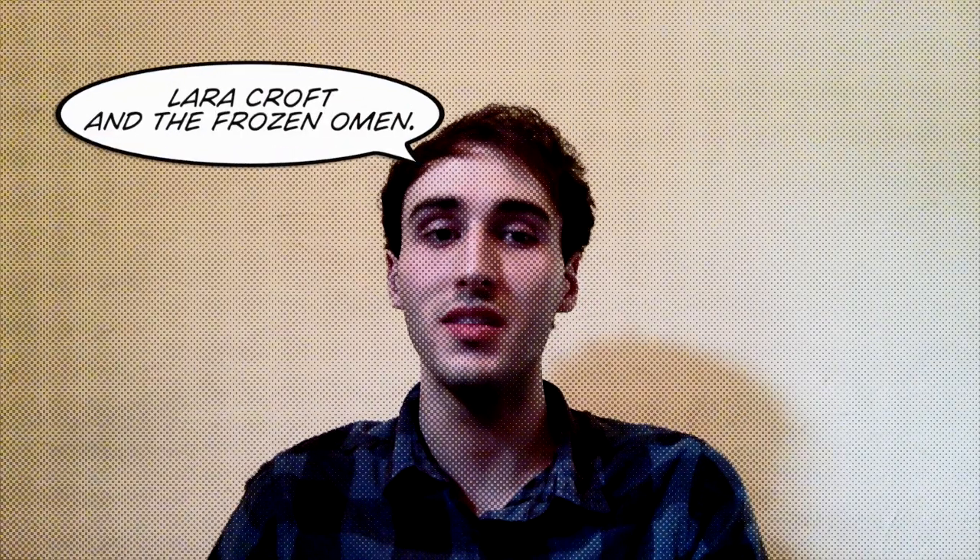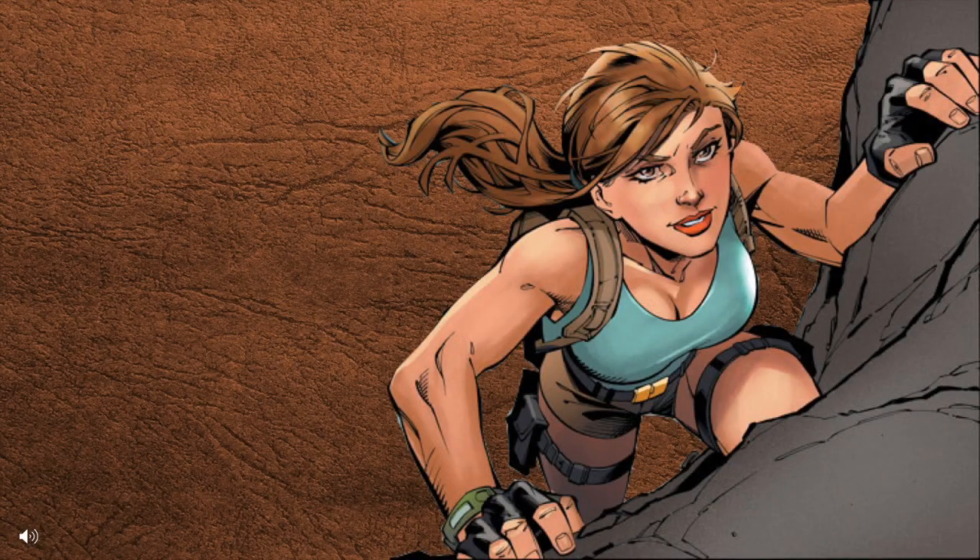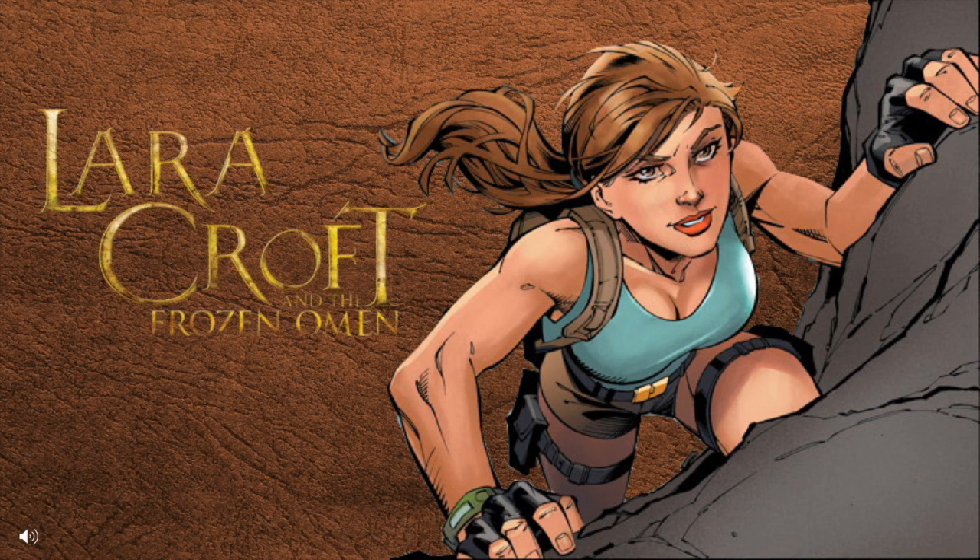Hello everyone, William Hopewell here, and I present to you Lara Croft and the Frozen Omen. This is a standalone story that takes place within the Lara Croft spin-off series of Tomb Raider. Previous knowledge of past adventures isn't needed, and anyone can just jump into this mini series without worry.